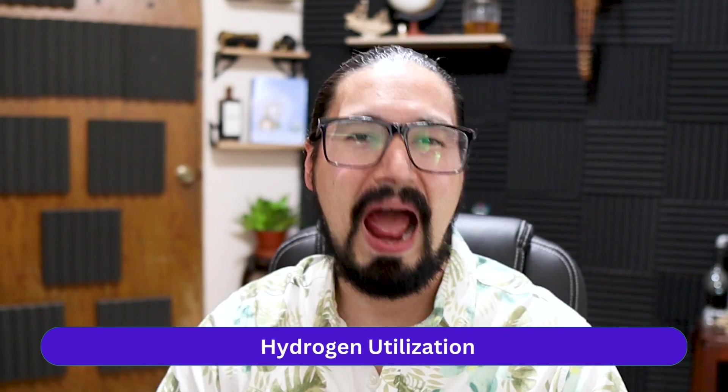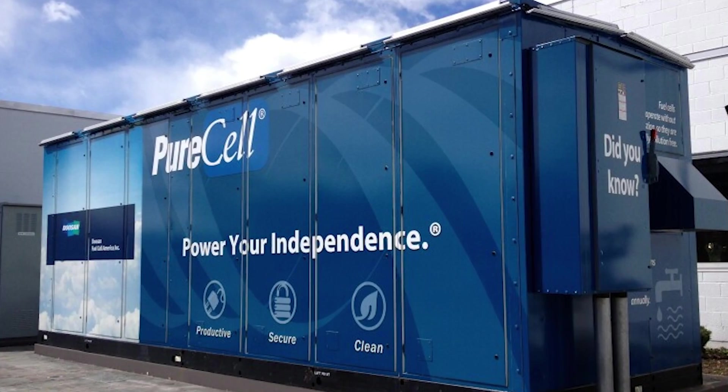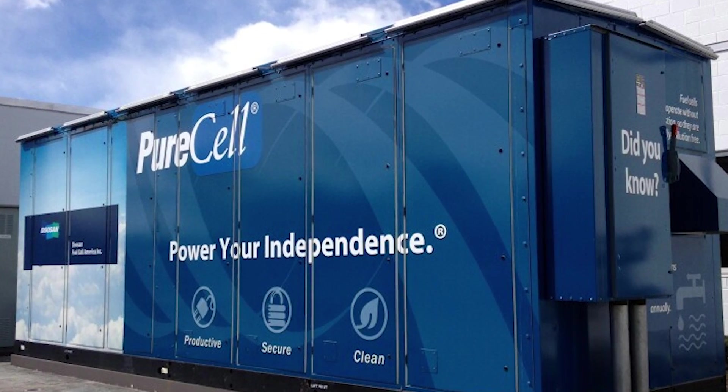Once you have produced your hydrogen, stored and distributed it, eventually what you want to do is use your hydrogen. As an individual, it is most likely that you will end up using hydrogen fuel in your electric vehicle. At the industrial level, we're going to have great fuel cell industries that will have the greatest efficiency when talking about the combustion of hydrogen gas into electricity that will end up in the electrical grid of your house. One of the top concerns is exactly which type of equipment, which type of fuel cells, and which type of devices are going to be favored in order to use hydrogen as a fuel.